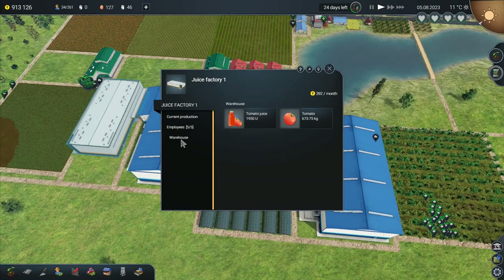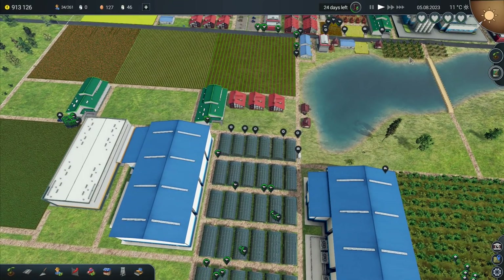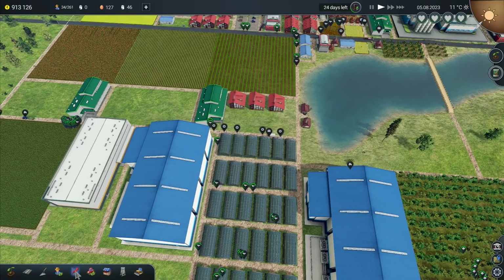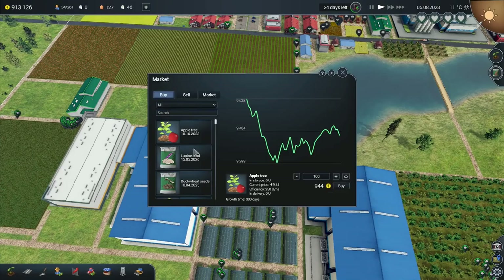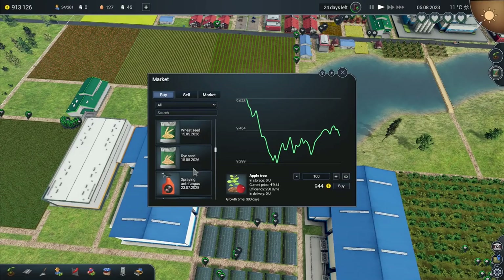Oh, apples. We have a shortage of apples at the moment. We will order in some apples. We do have a very small apple orchard over here — that's got 24 days left on it. But I'm going to buy in just a few, not very many though, only a small quantity. I don't want apple trees, I want apples.